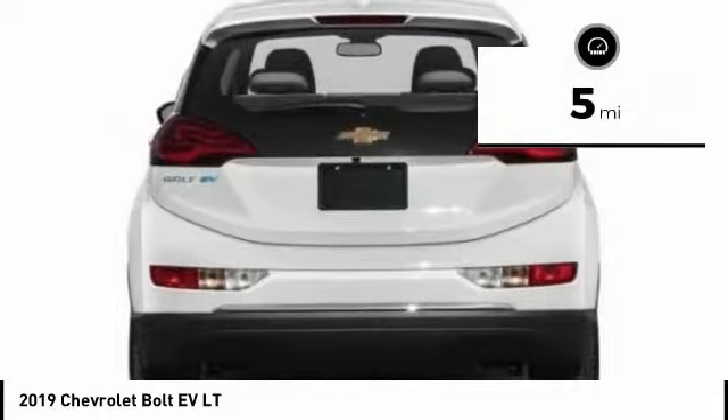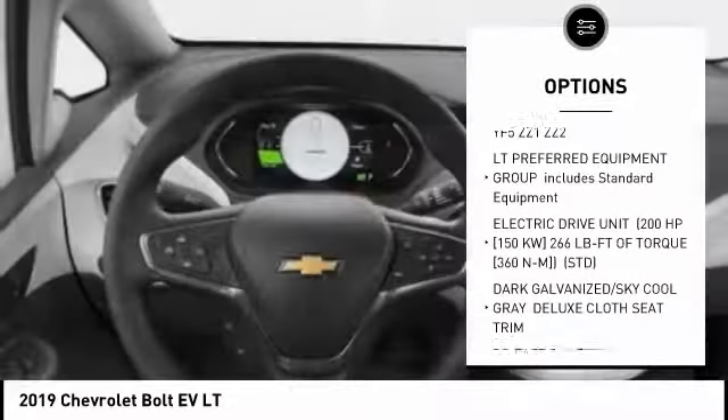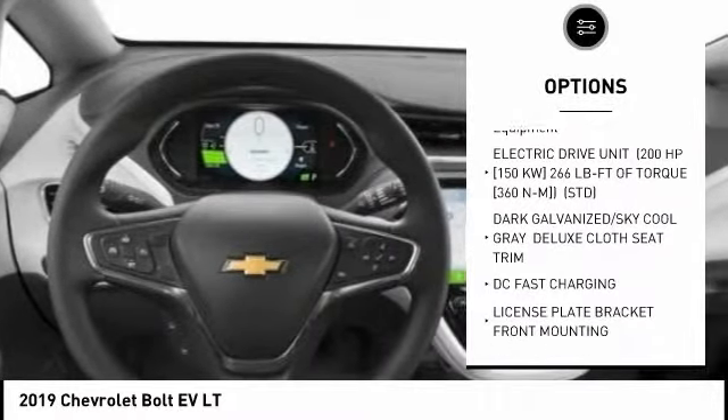This vehicle has less than 100 miles. Here are some of this vehicle's great options: back-up camera, anti-lock braking system, stability control.